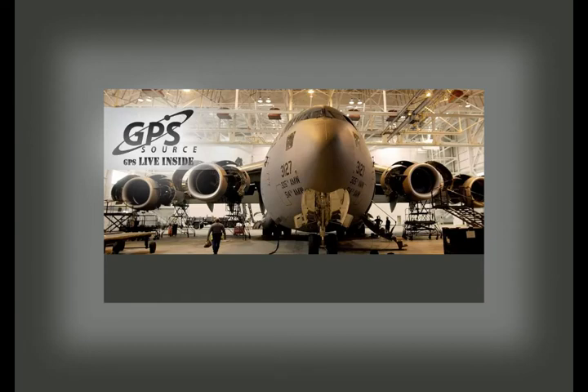Military overhaul and maintenance hangar operations can be more efficient through simplified procedures and low-cost technology solutions. GPS Source, a 100% veteran-owned small business, provides an easy and simple solution to cut military costs and enhance efficiency in hangar operations, as it significantly improves the operational readiness of alert status aircraft.